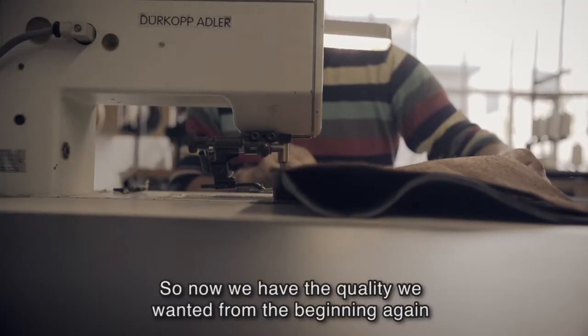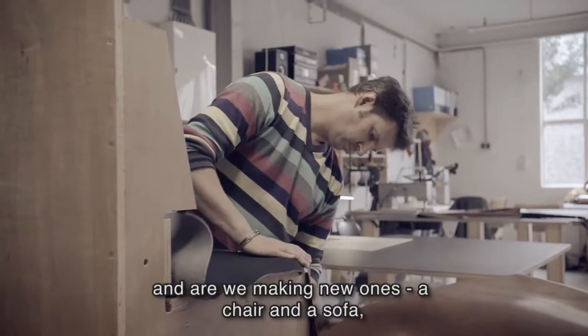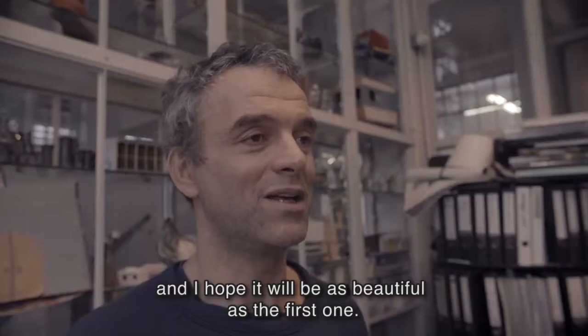So now we have the quality we wanted from the beginning again, and we're making new ones — a chair and a sofa — and I hope it will be as beautiful as the first one.